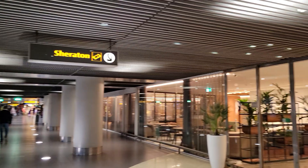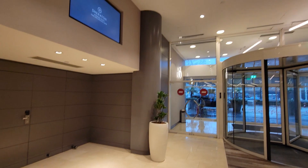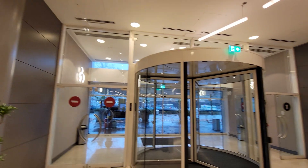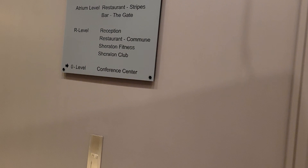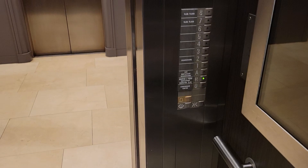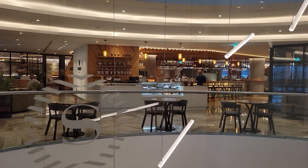It's the front of the Sheraton — you can walk right to the terminals here, right from the front. It's kind of nice.